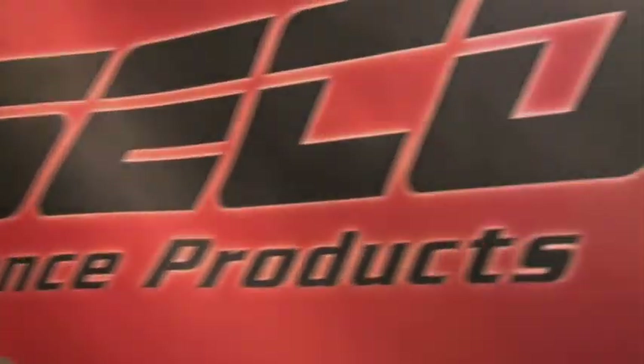Excellent. Well, thanks very much, Brian. Check out Wiseco.com if you want any more information on 70 years of their fantastic products.